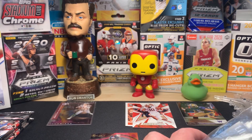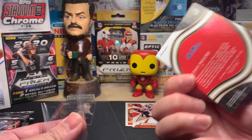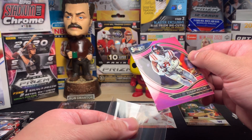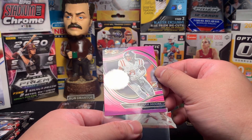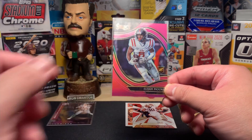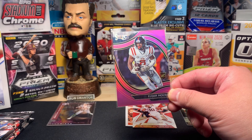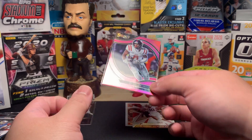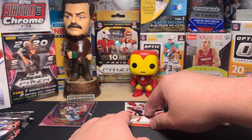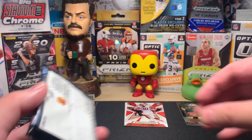It feels like an actual Select — it's really hard to pull a Prism field level of anything, so I will take Elijah Moore. Hopefully he turns out to be pretty good. I think that's two of our pinks right there. We're supposed to get three pinks in this box, so we only have one left to go in the remaining three packs.